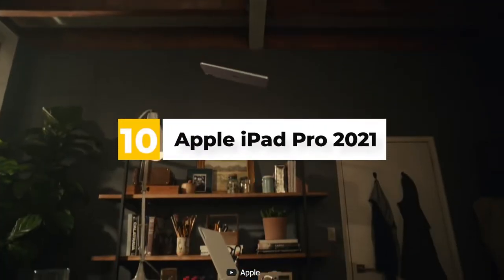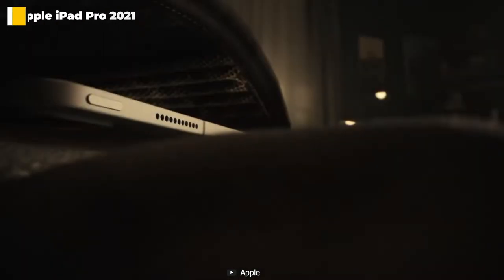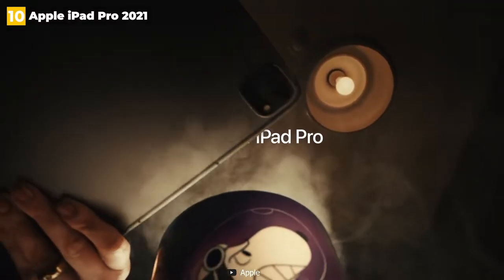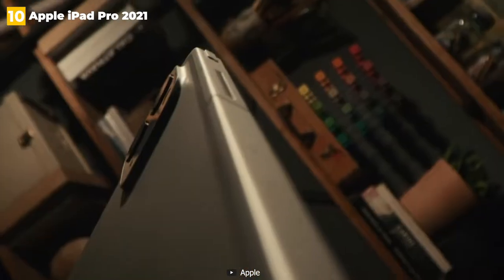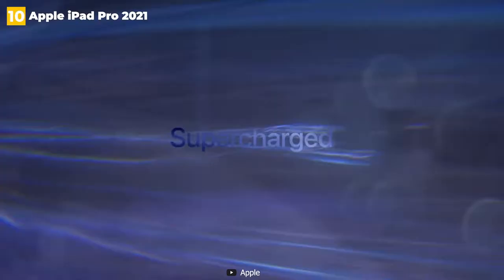10th place: Apple iPad Pro 2021. Apple's super powerful M1 chip was dropped inside the already mighty iPad Pro 2021 this year, making the best even better. In Geekbench and Adobe Premiere Rush, that chip sets new tablet records, continuing Apple's tradition of packing a punch into its slim tablets.